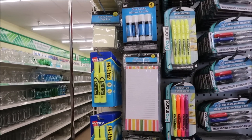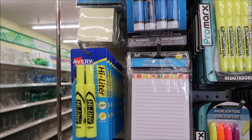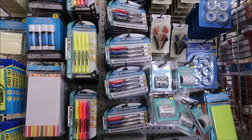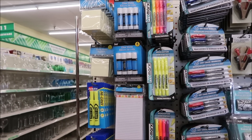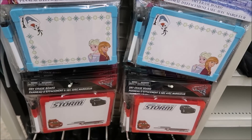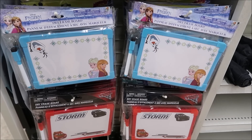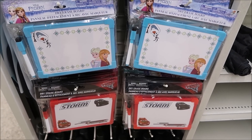Here we have highlighters, a magnetic notepad so you can write notes to each other, sticky notes, and Sharpie markers. We mentioned these in our extras-to-pack video - you can write notes to each other if you're going off electronics. And I did find dry erase boards over here. These are kiddie boards - they're Frozen and Cars themed - but they are dry erase boards, great for leaving messages.